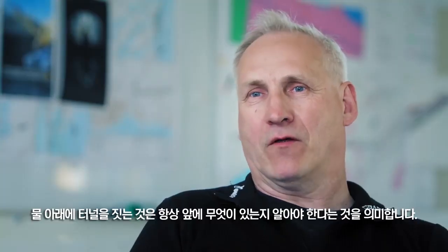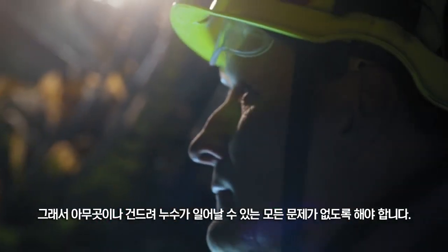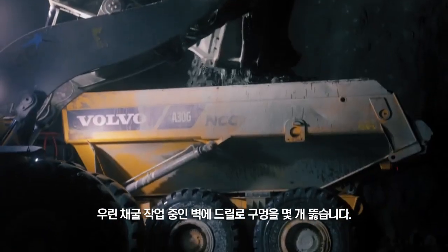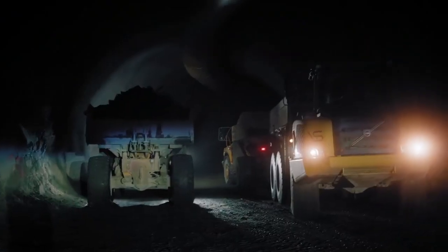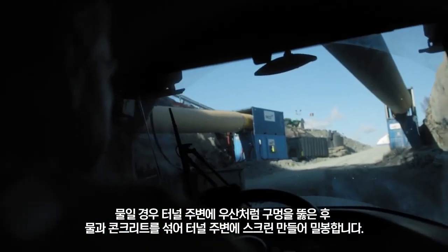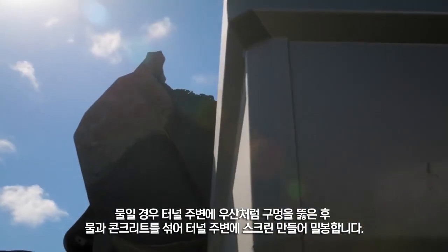Building a tunnel underwater means that you always need to know what you have in front of you, so you don't hit anything and suffer water leakage with all of the problems that would bring. To make sure we don't bump into any problems — water or bedrock — we probe and drill a few holes in the working face. When we bump into water or bad bedrock, we have to handle that. For water, we drill like an umbrella around the tunnel and inject a mix of water and concrete to seal a screen around the tunnel.